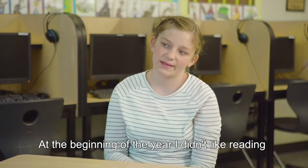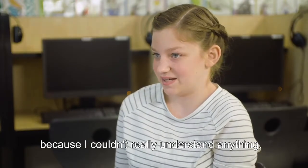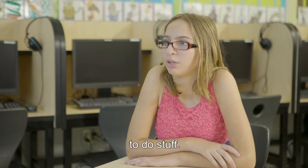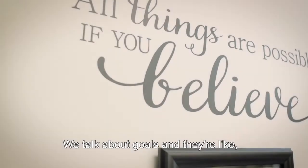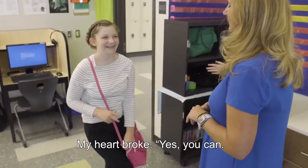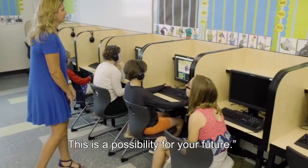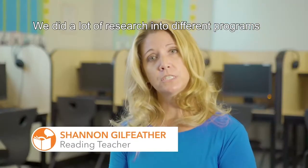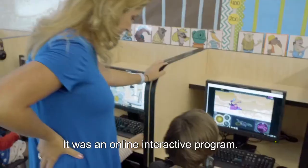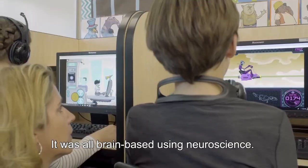At the beginning of the year, I didn't like reading because I couldn't really understand anything. I felt like I was being very stupid and not being able to do stuff — like I shouldn't belong in middle school. Students would talk about goals and say, 'I'm never going to do anything. I'm too dumb. I'm too stupid. I can't read. I can't do these things.' My heart broke. I'd tell them, 'Yes, you can. This is a possibility for your future.' We did a lot of research into different programs and came across Fast Forward. It was an online interactive program — all brain-based, using neuroscience.